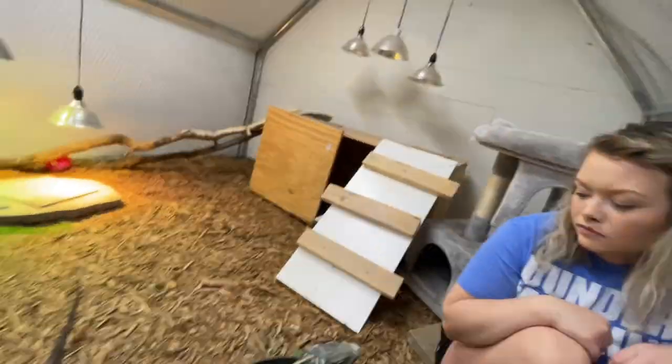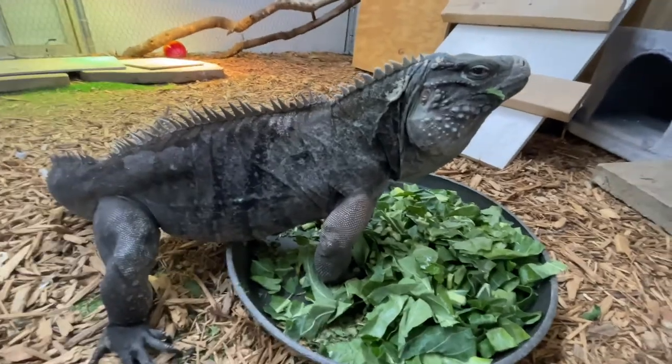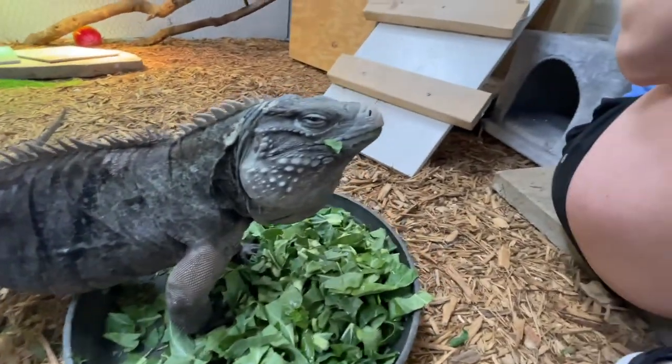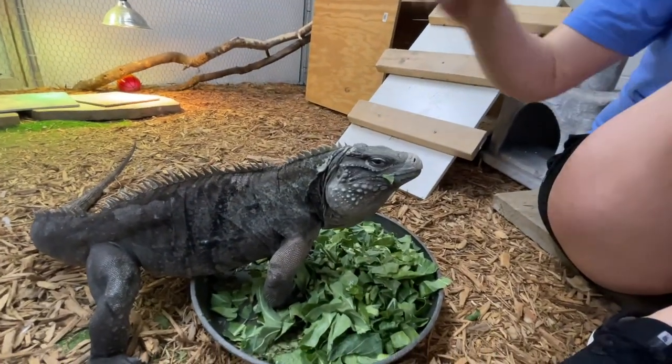Today we are starting a new series. I'm gonna call it the Species Spotlight. I'm gonna try, at least once a week or so, to dive a little bit deeper into the animals that we have — kind of their backstories — and then a little bit more about the species in general.